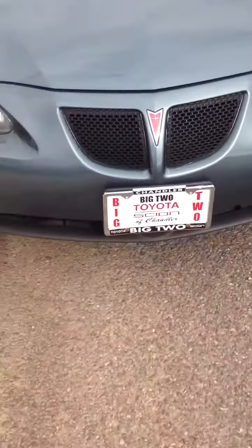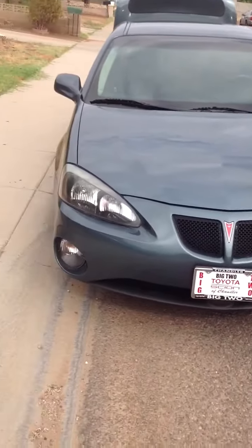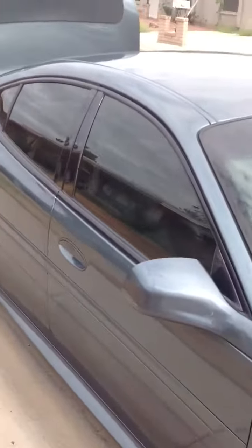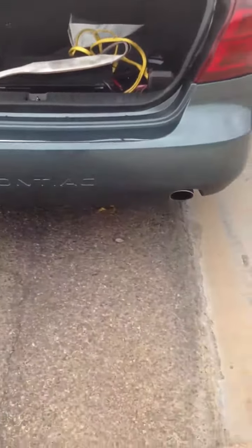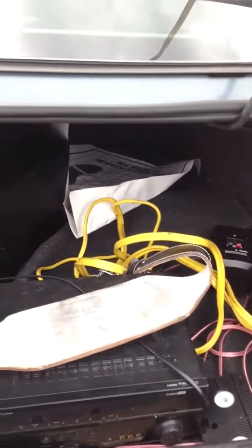All right, let's do the final walkthrough. Four door, new tires. The Pontiac trunk is really deep — kind of hard to see with the glare. All right, that's the new vehicle.